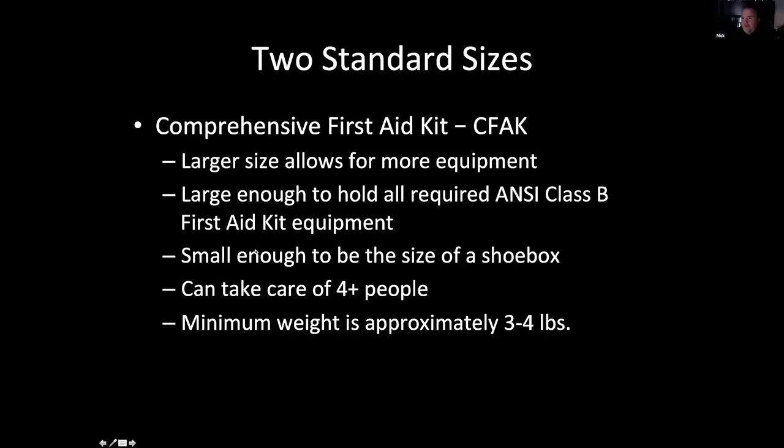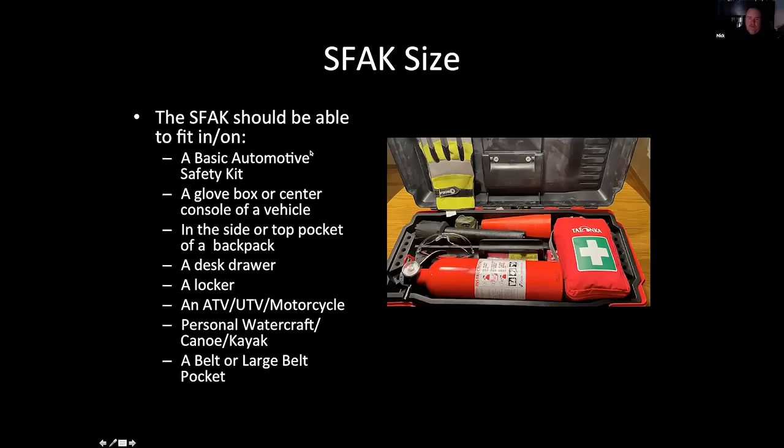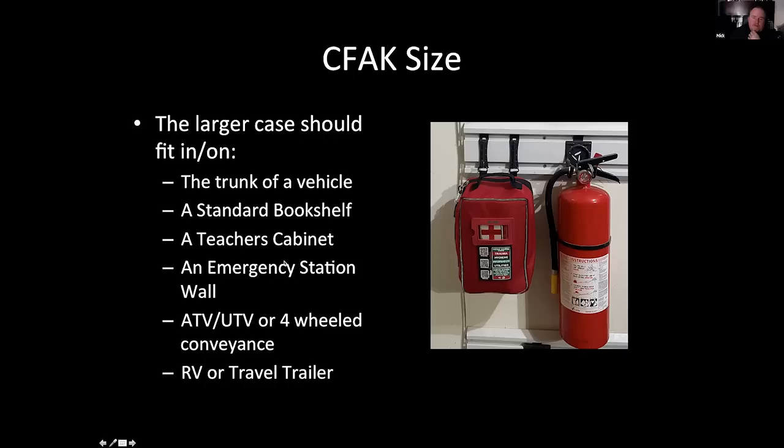The small first aid kit should be able to fit anywhere — from the basic auto kit, to a glove box in the car, a desk drawer, or a backpack pocket. My small kit I took to school every day in the front pocket, and it's in the top pocket of my get-home bag so I can pull it out quickly. You can also put it in a locker, kayak, boat, motorcycle, or even on your belt. The larger comprehensive case — about the size of a shoebox — should fit in the trunk of a vehicle or a teacher's cabinet. This is actually my garage right next to the door to the kitchen, so it's my emergency station for the main level.